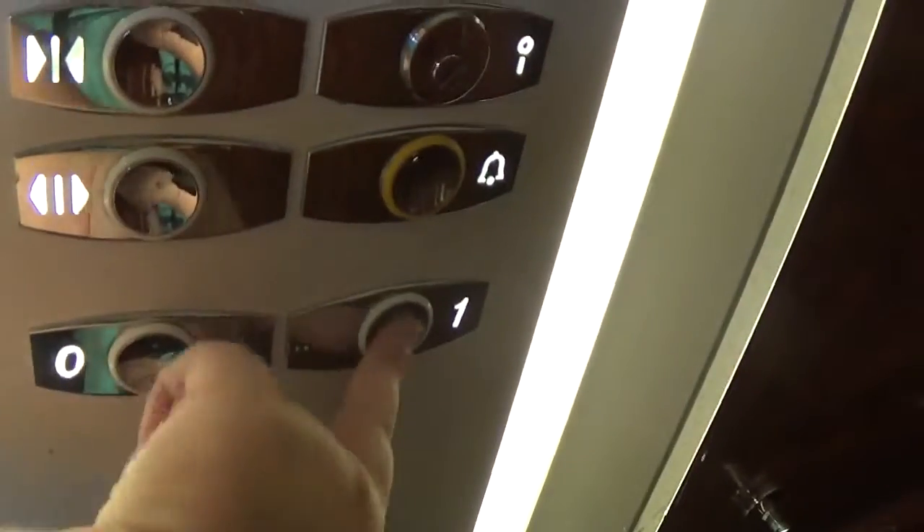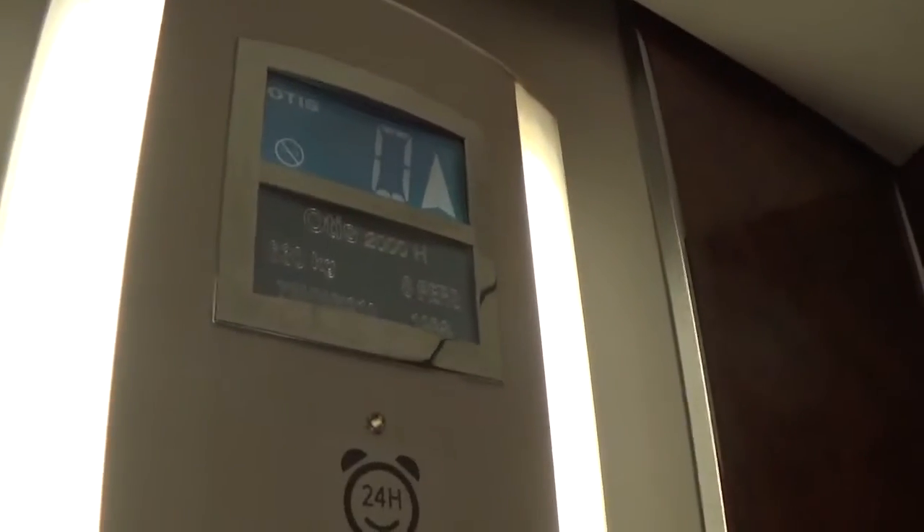Let's go to floor one. Listen to the motor — here we go. Capacity is 630kg, and the elevator was built in 1998. Here we are at one.